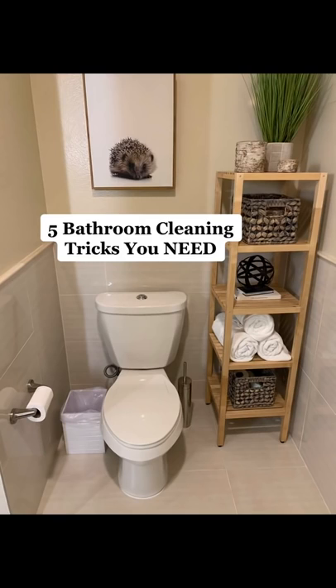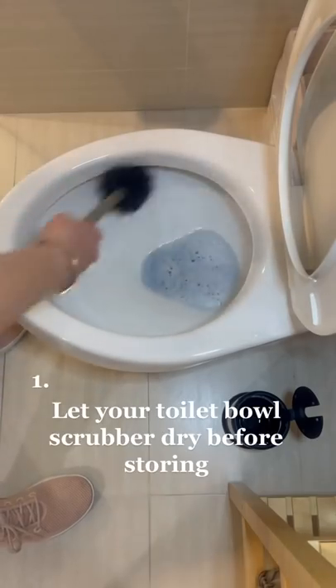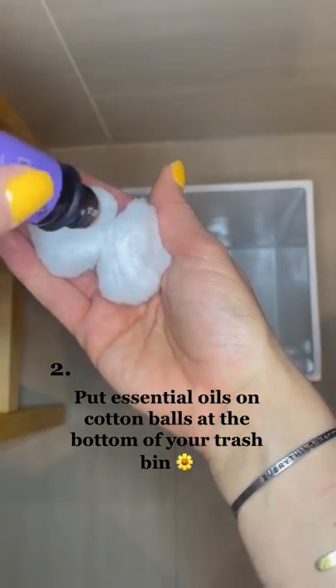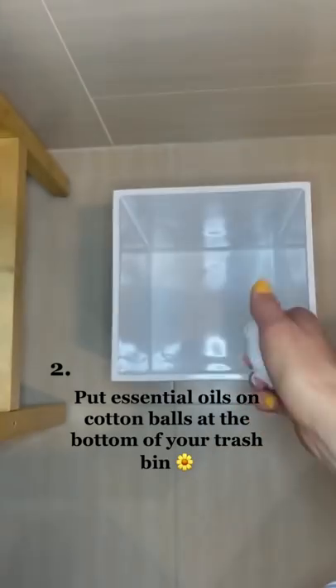Five bathroom cleaning tricks you need: let your toilet bowl scrubber dry before storing. Put essential oils on cotton balls at the bottom of your trash bin.